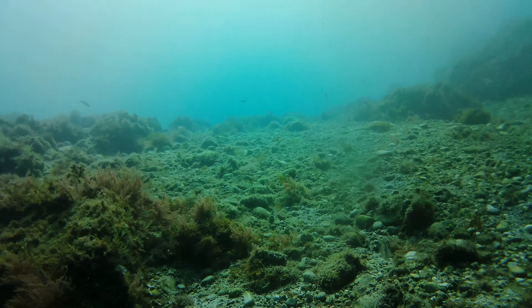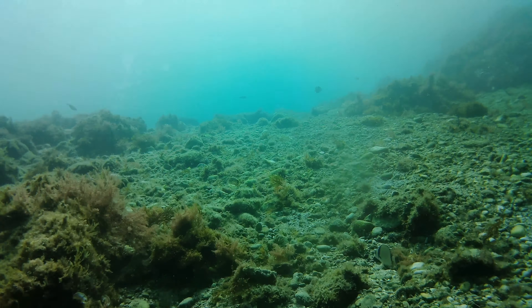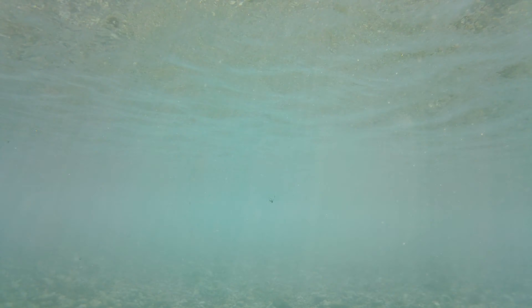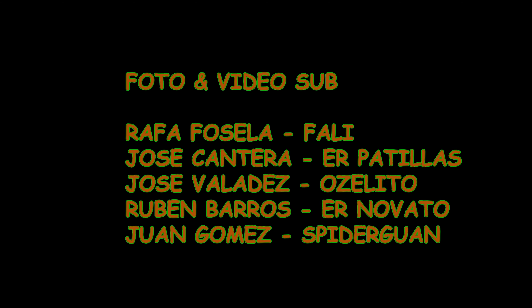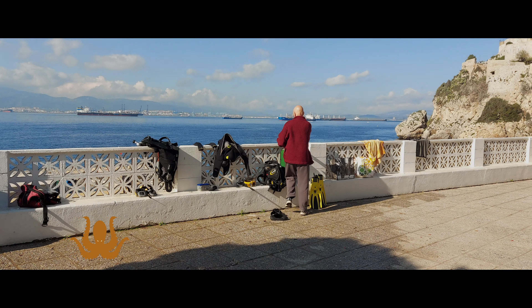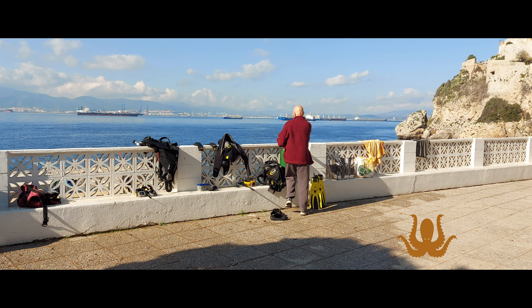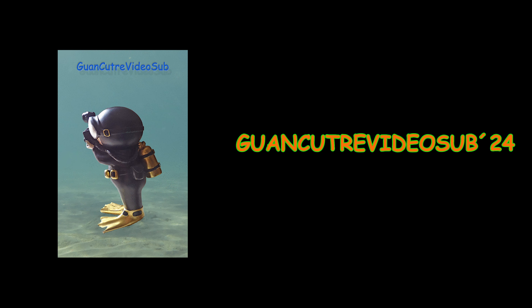Ya casi en la salida nos encontramos grupos bastante numerosos de petos y de salmonetes que estaban ramoneando en el fondo buscando comida. Y ya enfilamos nuestro punto de salida para finalizar otra buena inmersión aquí en Aguas y Rastareñas, con la certeza de que volveremos muy pronto. ¡Hasta la próxima!